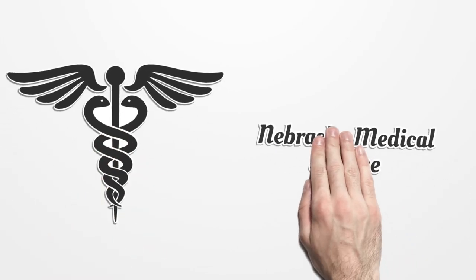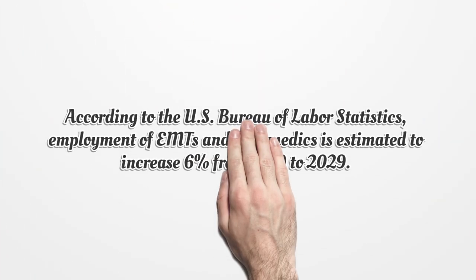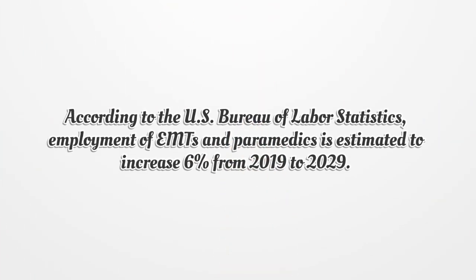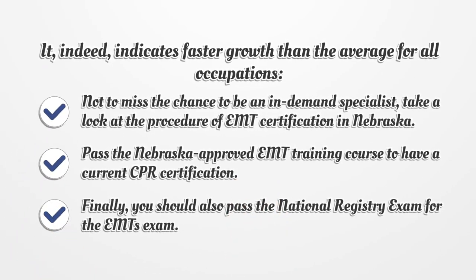Nebraska Medical License. According to the U.S. Bureau of Labor Statistics, employment of EMTs and paramedics is estimated to increase 6% from 2019 to 2029. It indeed indicates faster growth than the average for all occupations.